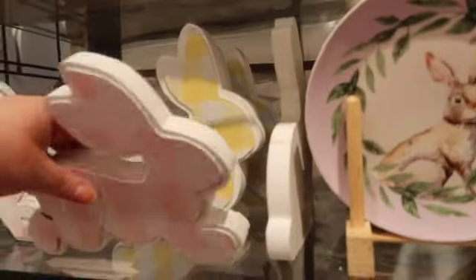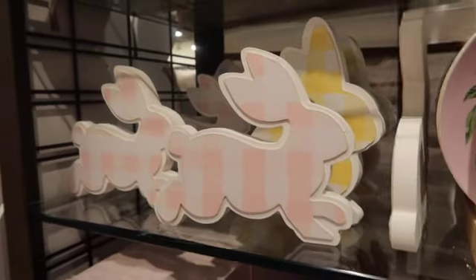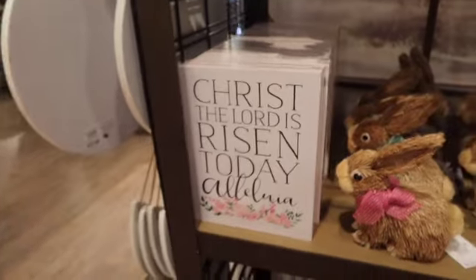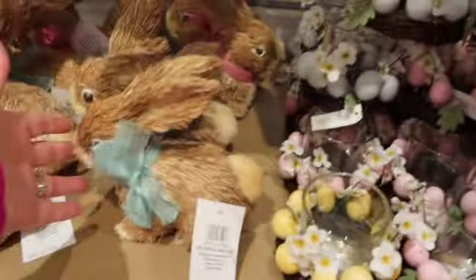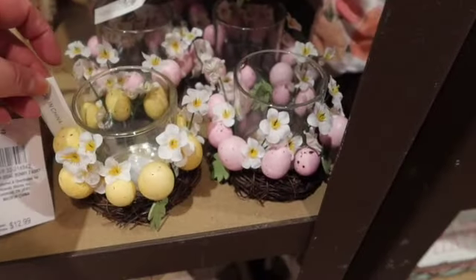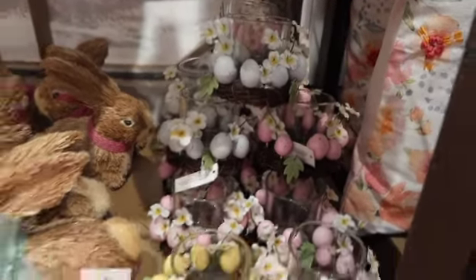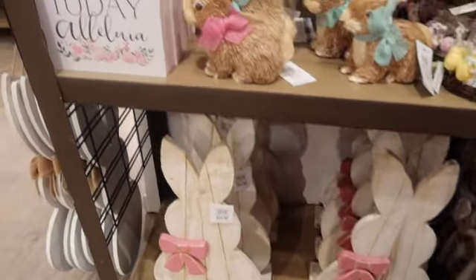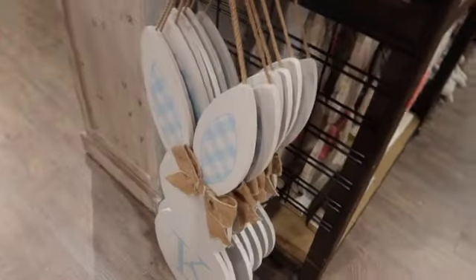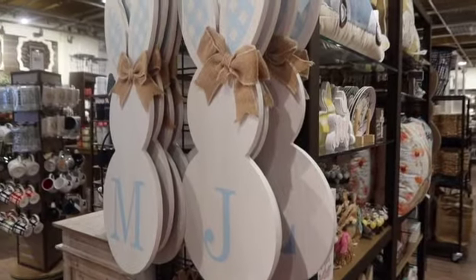I wonder if these are on clearance too. No, these ones aren't on clearance — some of them are on clearance, some of them aren't. And then we've got some little bunnies here for $12.99. And these little pin holders are $6.99 — those are super cute. They also have white. And then they have these bunnies for $24.99. I wonder why some of those bunnies are on clearance — maybe they just got too many in, I'm not sure. And then we've got these bunnies with the letters on them.